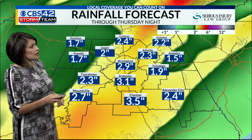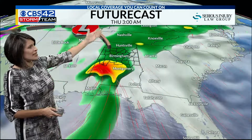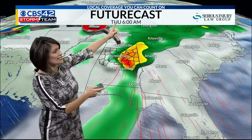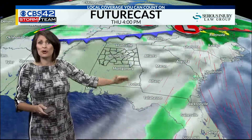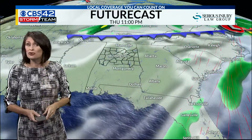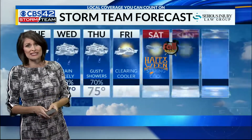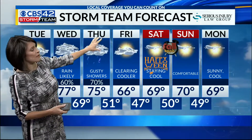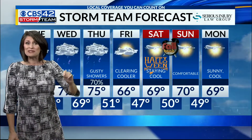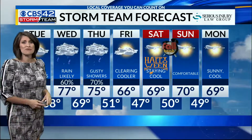I think rainfall is going to be our biggest threat, but this will be fast moving. We could see two to three inches in some spots. Notice this storm moves through — by Thursday 6 a.m. it's already in East Alabama, and by lunchtime it's gone. A cold front moves in bringing drier and cooler air to round out the week. Clearing by Friday, with temperatures dropping into the sixties for Halloween and morning lows in the 40s. Don't forget, we fall back one hour Saturday night into Sunday morning.